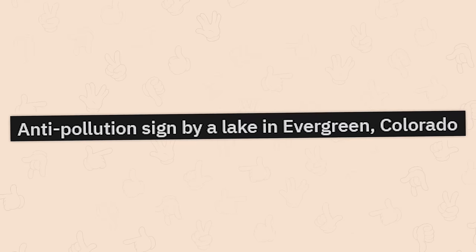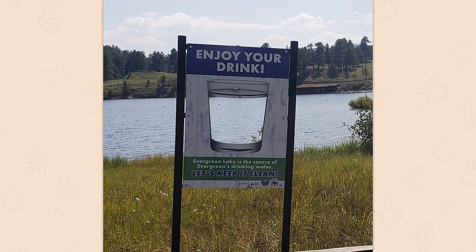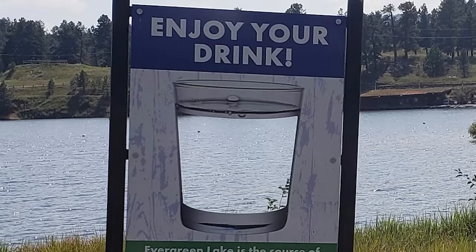Anti-pollution sign by a lake in Evergreen, Colorado. What the hell are they talking about? There are no ants in this! We must fix this immediately. Editor, add some ants!